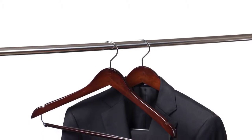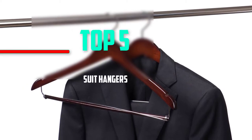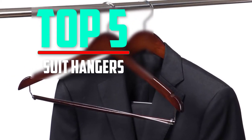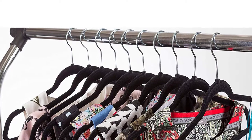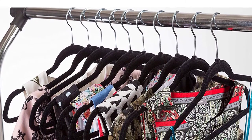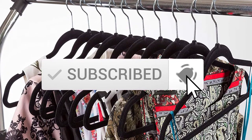Hello everyone, welcome back to another new video. In this video I'm going to talk about the top 5 best suit hangers available on the market. I made this list based on my personal research and I tried to list them based on price, quality, durability, and more. If you want to see more information and the updated price, you can check out the description below, and also make sure to subscribe for more reviews.